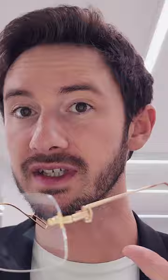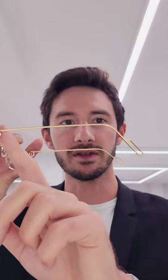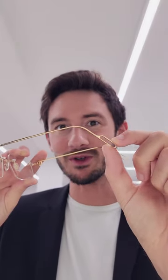They have some really interesting design elements both at the bridge here and at the temples, which you don't see on any of the other Cartier models. There is the very subtle C Cartier logo here that continues along a very fine solid rose gold temple down to the solid rose gold end tips.